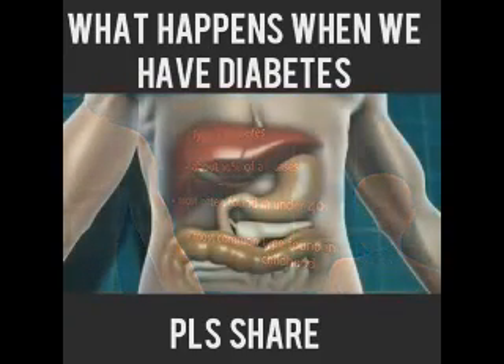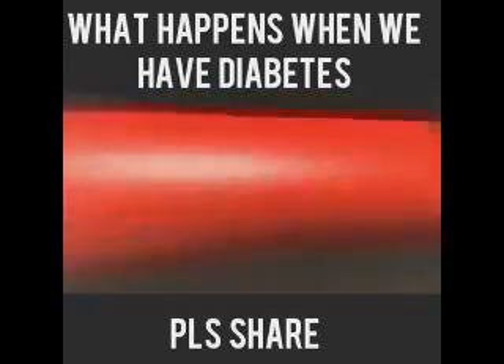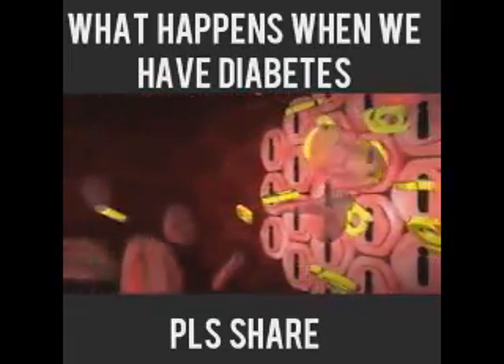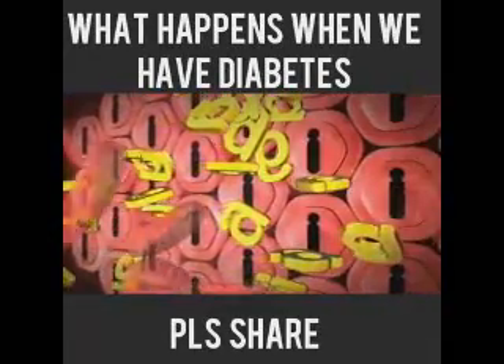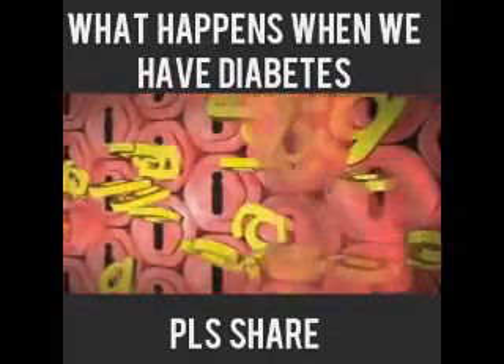In type 1 diabetes, the carbohydrate-containing food is broken down into glucose as normal, and that glucose then moves into the bloodstream. Normally the body would produce insulin to let that glucose into the cells, but in type 1 diabetes there is no insulin being produced, so the glucose can't get into the body cells at all. So the level of glucose in the blood rises and rises.